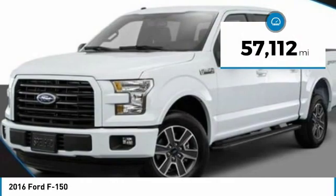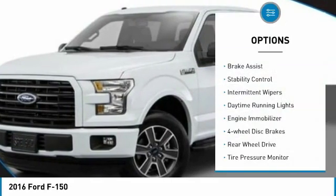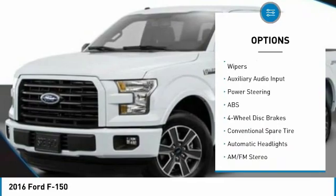This vehicle has less than 60,000 miles. Here are some of this vehicle's great options: brake assist, stability control, intermittent wipers, daytime running lights, engine immobilizer, four-wheel disc brakes.